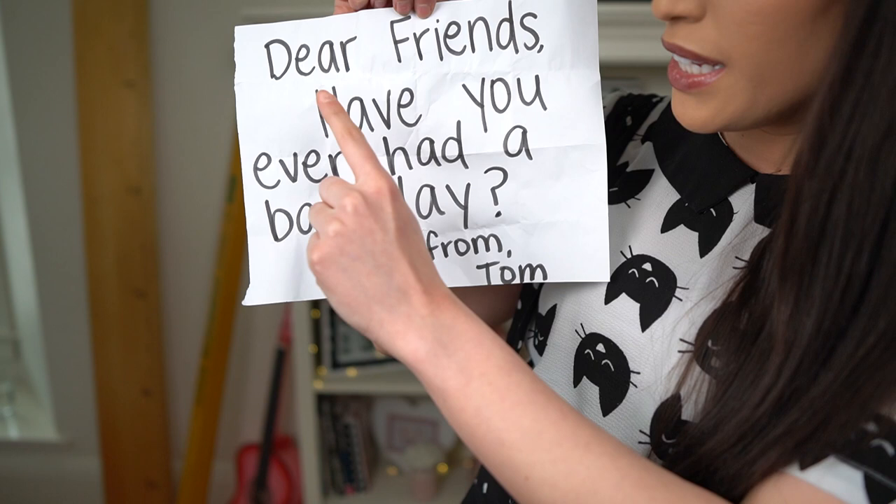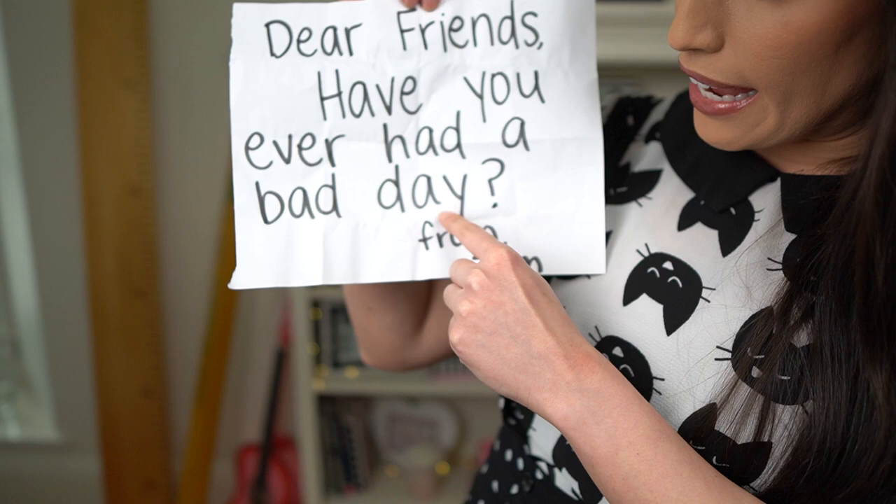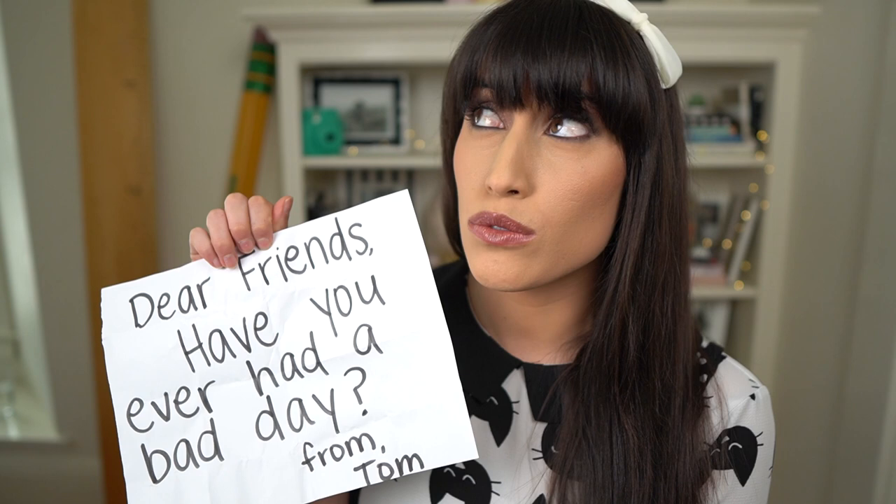Let's see what his note says today. I'm going to bring it up close so you can see. I need to unravel it. I wonder when he wrote this and how I didn't catch him. I'm going to get my finger out so I can track the words as I read them. He says, 'Dear friends, have you ever had a bad day? From Tom.' Have you ever had a bad day? I have had a bad day before. And I do have this story about some superheroes that had a bad day. We should read that later.